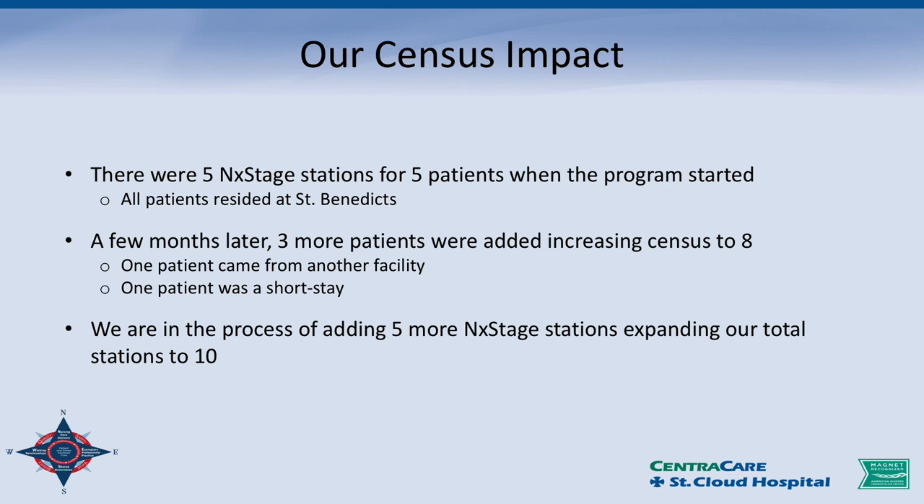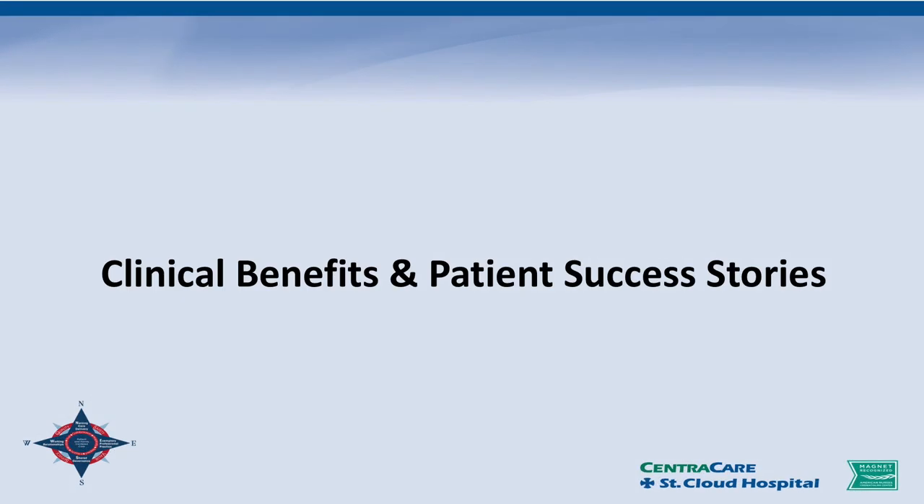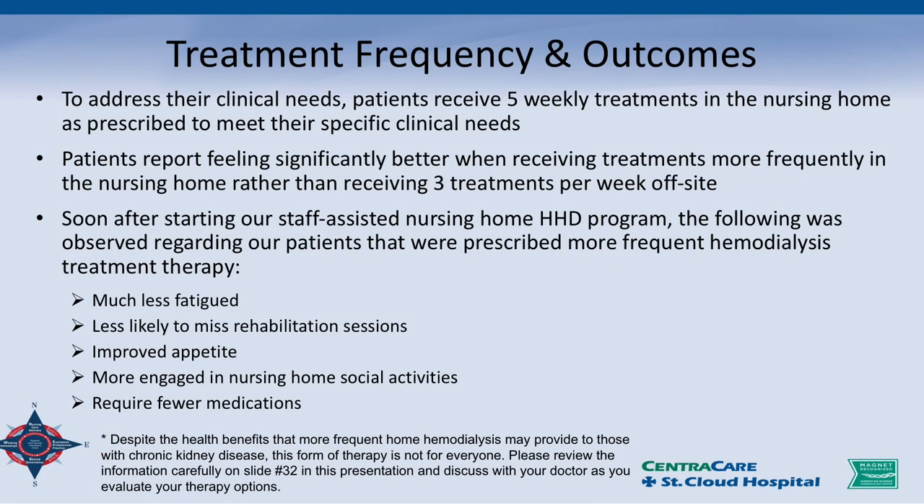The whole premise is to hopefully also serve acute and rehab patients there for a short time, showing them how easy staff-assisted home hemodialysis is — for both the patient and their family members — in hopes of them going home rather than back to in-center. Patients report feeling significantly better when receiving treatments more frequently in the nursing home. Soon after starting, the following was observed: they felt less fatigued, less likely to miss rehab sessions, improved appetite, more engaged in social activities, and required fewer medications.